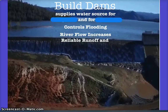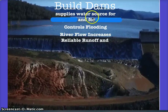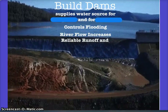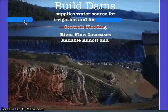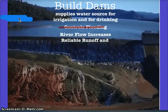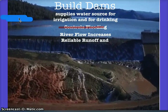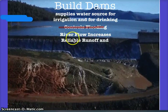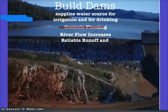Building dams is a solution primarily for flooding — by building dams, you're controlling floodwater. But dams also create a reservoir body of water that can be tapped into for irrigation or producing drinking water. Additionally, dams provide improved reliable runoff, which helps with the regeneration of the water cycle.